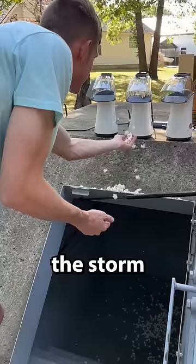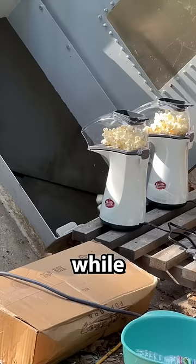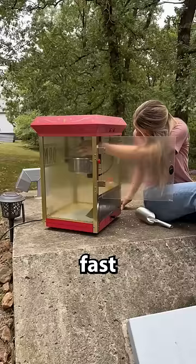I moved the machines from the top to the bottom, leaving them on for quite a while, just spraying popcorn all over the inside of the storm cellar. The floor was almost getting full, but it wasn't going fast enough, so we had to come up with another idea.